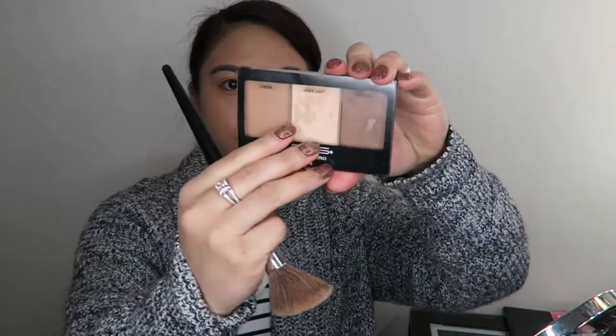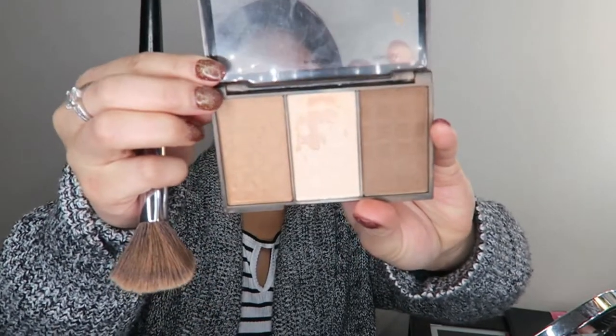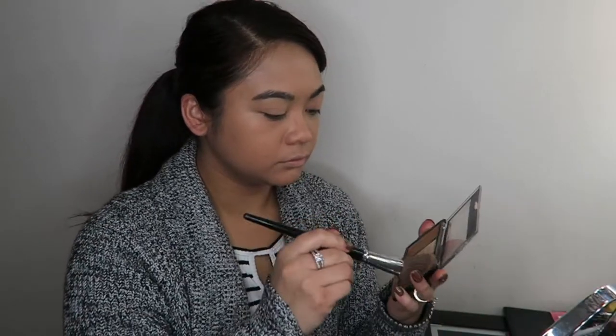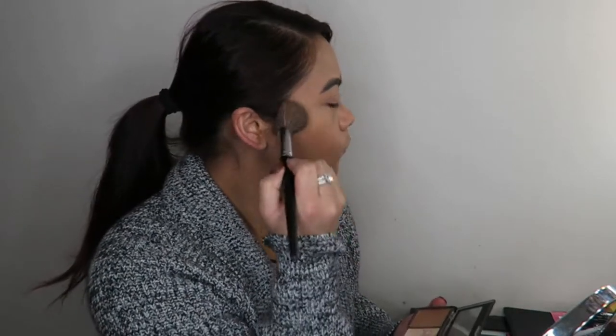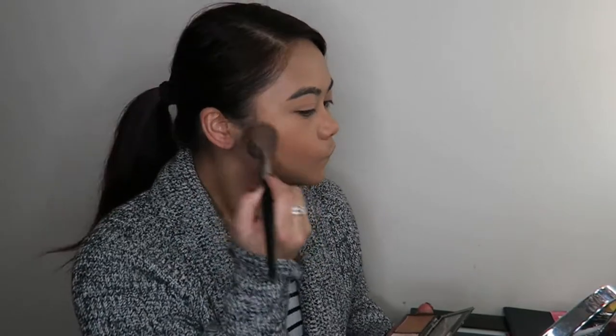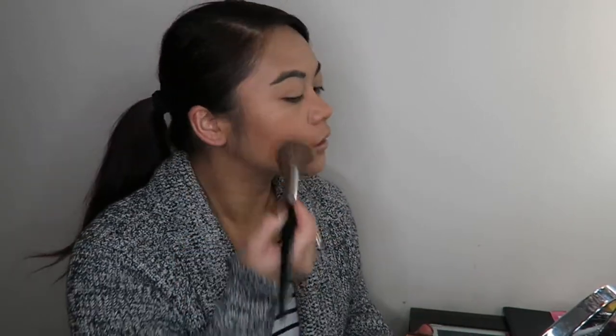Now I'm going in with my BYS Contour Trio Palette — as you can see, it is extremely well loved. This is my holy grail; I use it all the time. I'm going to mix my contour and bronzer together to optimize my time, and just blend that in under my cheekbones, trying to create some form of a face shape. It applies straight over my foundation without moving it around or going on patchy — it just blends out really nicely and smoothly.